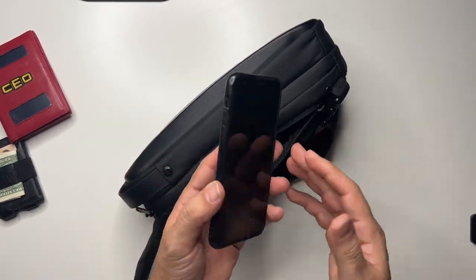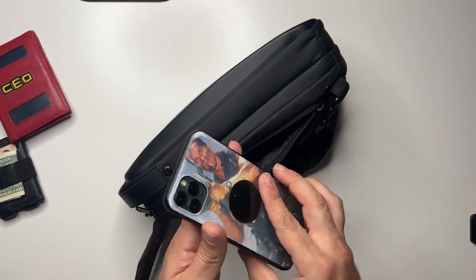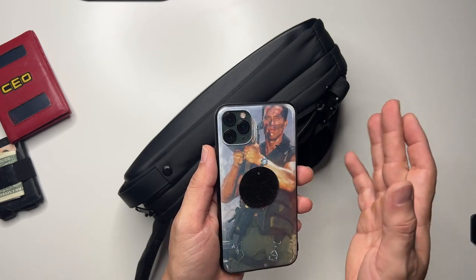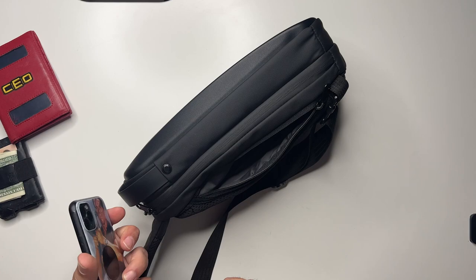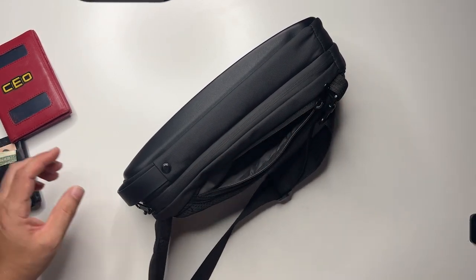There's also a backup iPhone 11 Pro Max — full 6.5-inch screen — that fits in here too. Most likely I'll have my phone in my pocket, but for plane purposes, having easy access to your Steam Deck, this bag is amazing so far.